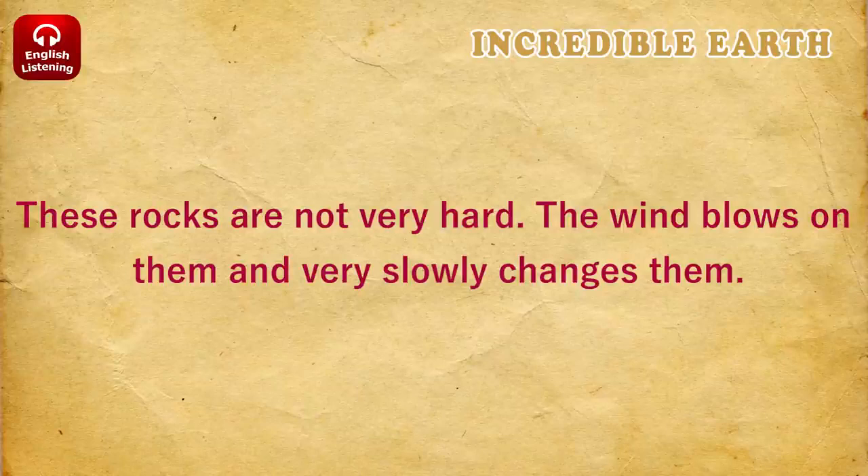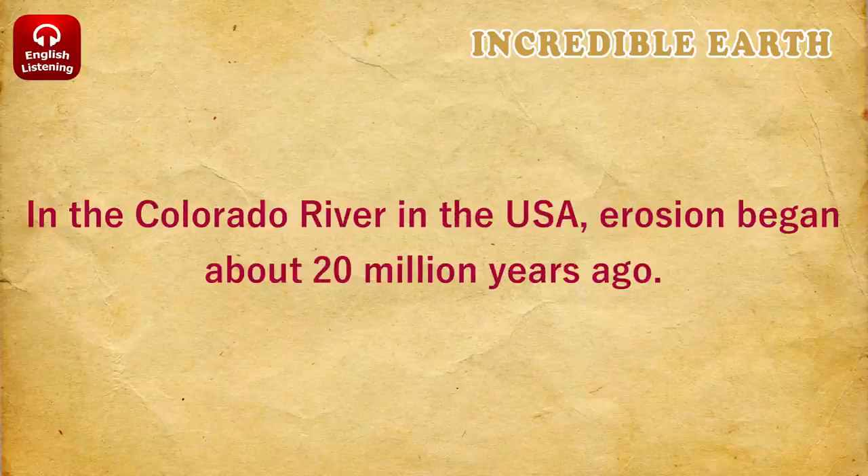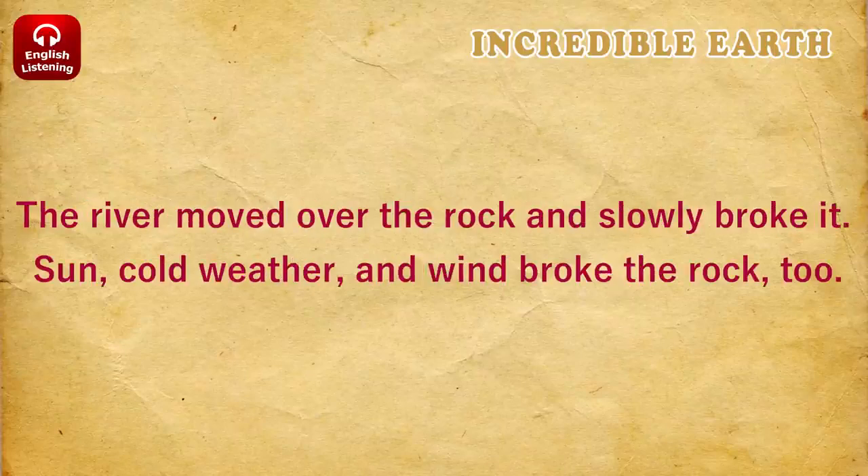These rocks are not very hard. The wind blows on them and very slowly changes them. When the weather changes earth in this way, we call it erosion. In the Colorado River in the USA, erosion began about 20 million years ago. The river moved over the rock and slowly broke it. Sun, cold weather, and wind broke the rock, too.